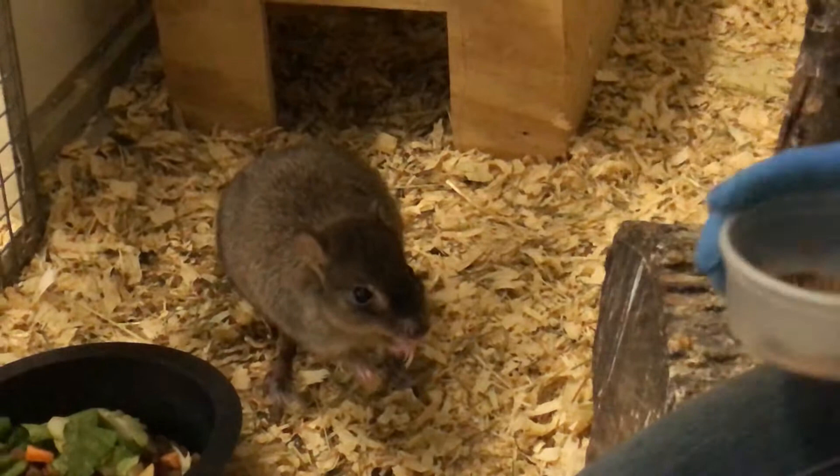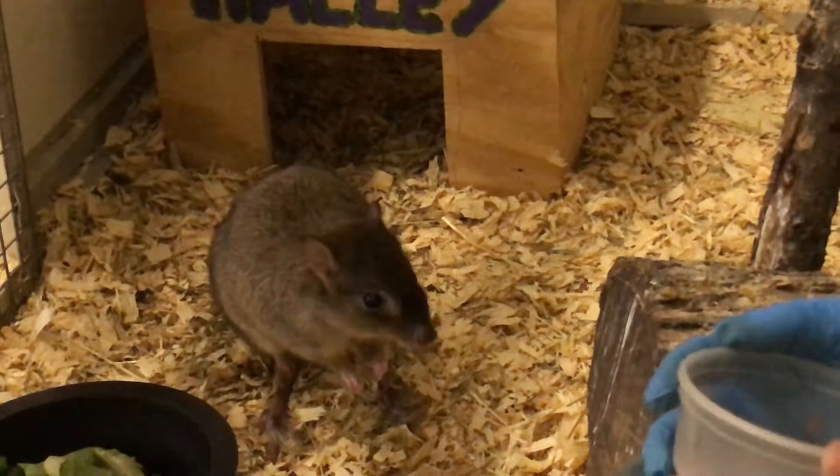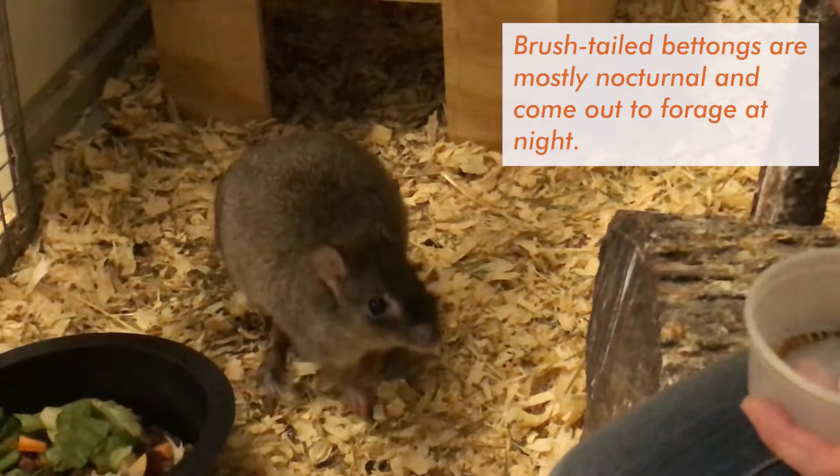What's really cool about these guys is they are in the marsupial family, very similar in the same order but a different class from your kangaroos and your wallabies. When she is out on exhibit, most of you probably don't realize she's there because she does live under our blue-faced honey eaters.